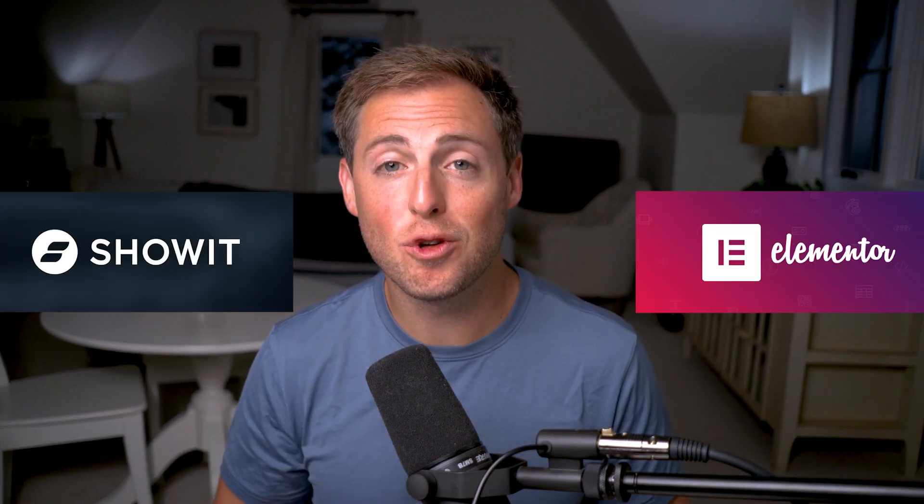What's up friends? My name is Davey of Davey and Krista, where we help you build brands and websites, generate more leads, and grow your business. Today we are chatting about ShowIt and Elementor, and we're comparing those two platforms so that you can make the decision on what platform is best for your business.